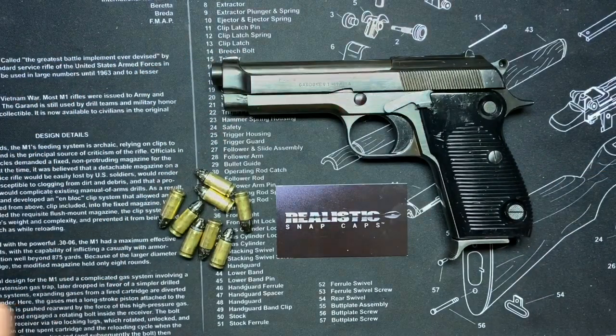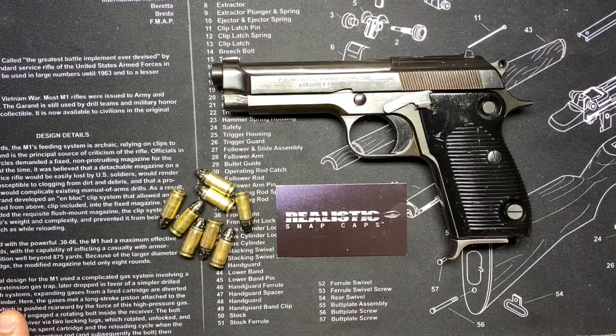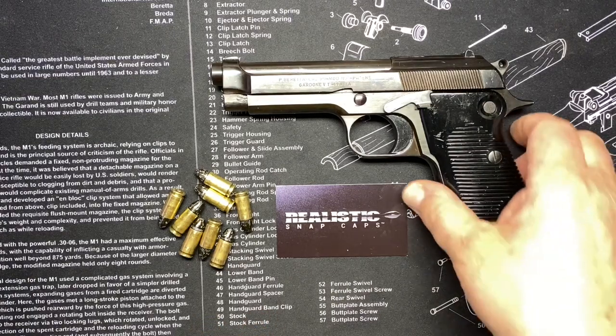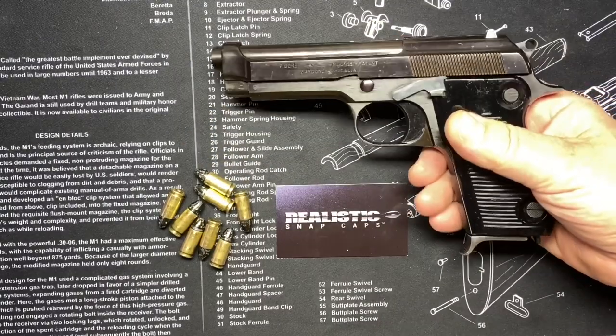For everyone else tuning in for the tactical series, the 1951 is the next Beretta in line after the 34. You saw the 34 — it had some weird stuff: the slide was doing weird things, there were safeties that act as slide hold-opens, heel magazine releases, all kinds of craziness. Well, this is where it all started to come more towards modern stuff, so it's going to be a little more familiar to you.